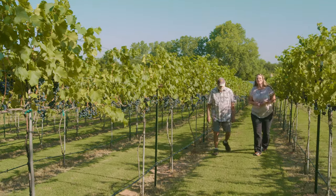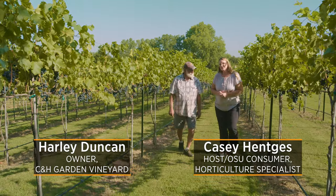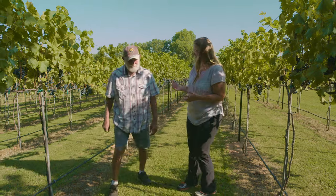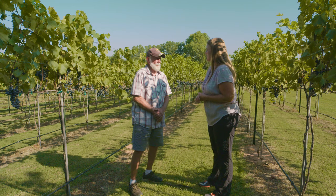Today we are in Jones, Oklahoma at C&H Vineyard. Joining me is Harley Duncan, who is one of the owners and operators. You and your wife are doing this, and it's quite a backyard hobby you've got here that's turned into a business. Tell me a little bit about your beautiful vineyard.